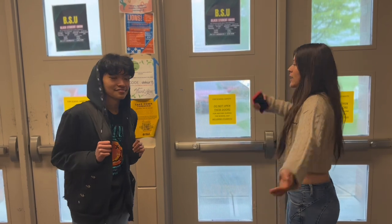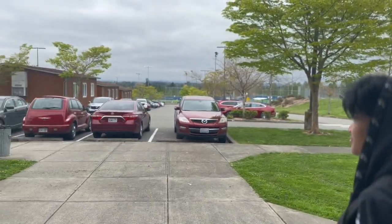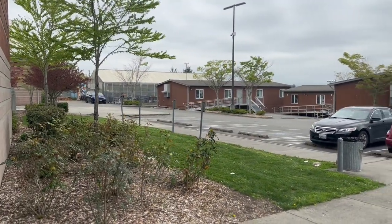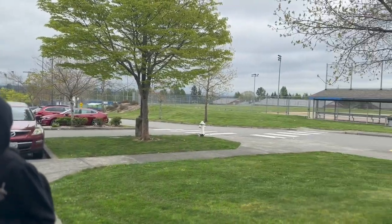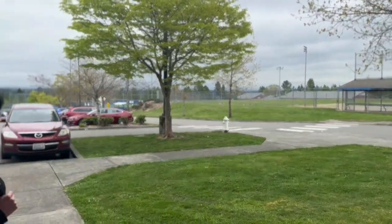As we make it down the 200th hallway, we get to these doors which lead to your portables. If you come out here, you get to see all of your portables, and there's a wide variety of classes out here that you might have over your four years. We also have the baseball field, softball field, and tennis courts out here as well.